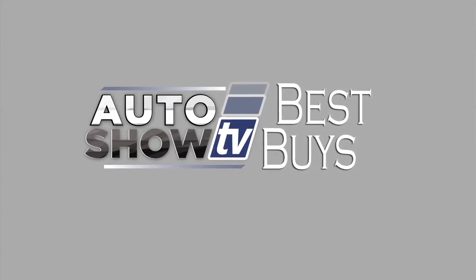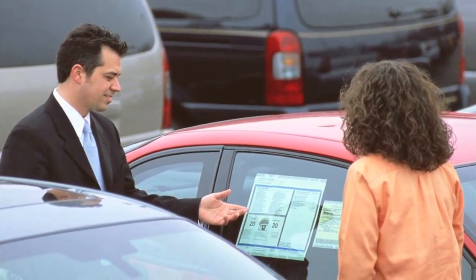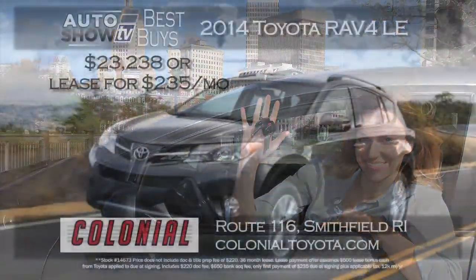Now it's Auto Show TV's Best Buys. We search for the best cars in the market and tell you where to find the deals. Let's start with the SUV crossover category.